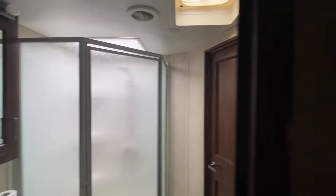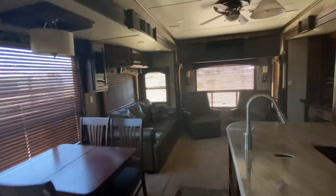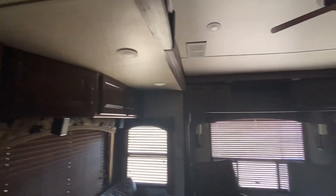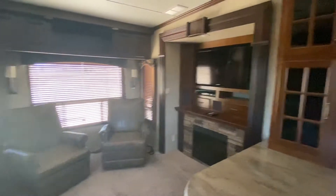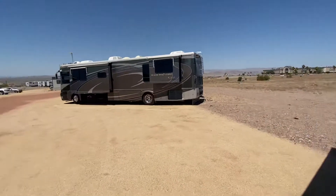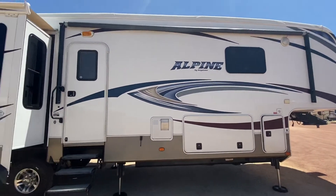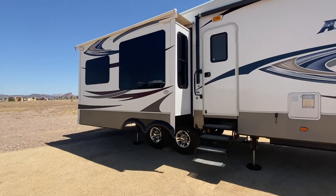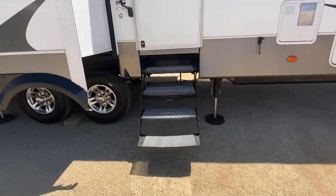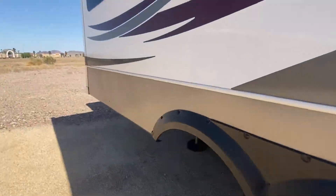We carry Keystone Alpines brand new starting around $75,000 to $90,000, so for this to be about five or six years old and priced at almost half that is phenomenal. Definitely come by and check it out — it won't last long. It has a 5,500 watt generator, which is rare to find. The batteries are from the end of February this year, the exterior is in great condition, it has a power awning with slide awnings, thermal pane windows, brand new tires, and six power leveling jacks.